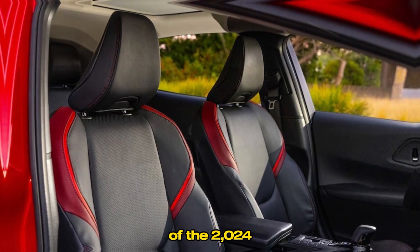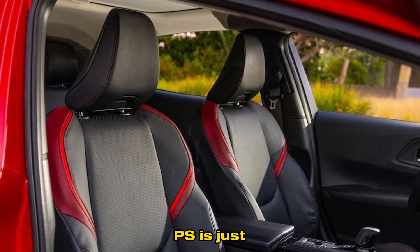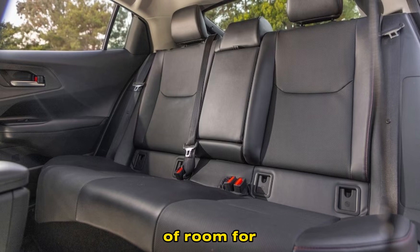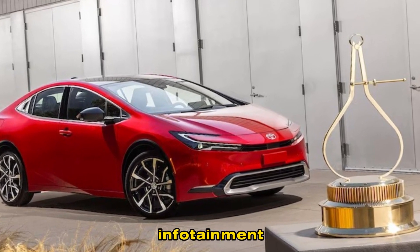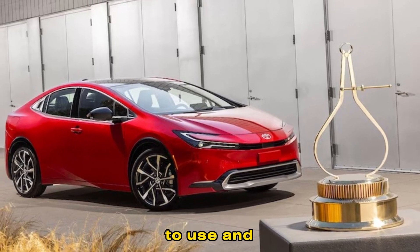The interior of the 2024 Prius is just as impressive as the exterior. It's spacious and comfortable, with plenty of room for both passengers and cargo. I especially like the new infotainment system, which is easy to use and responsive.